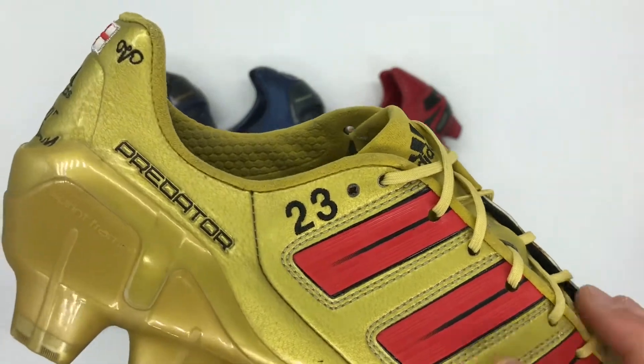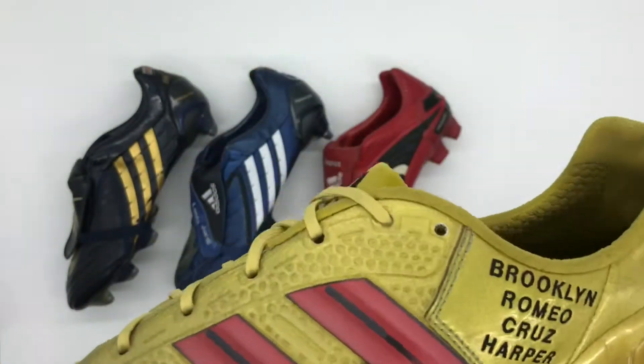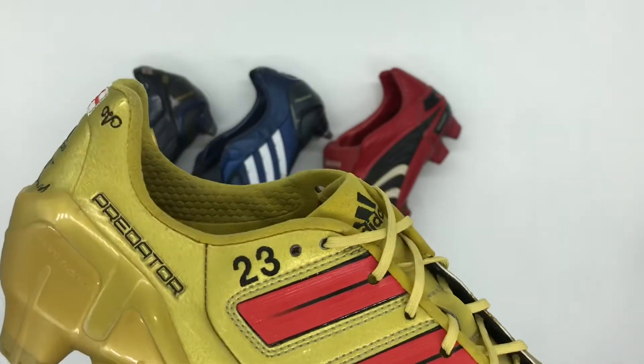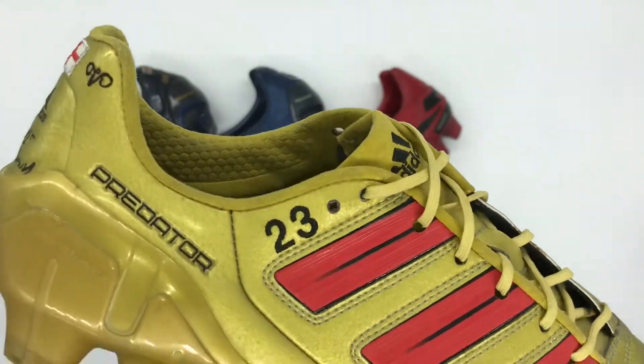Beckham has also had an additional lace hole added both to the lateral side and the medial side, at the top of the lacing system. This is just another addition to help him get the best lockdown and fit possible.